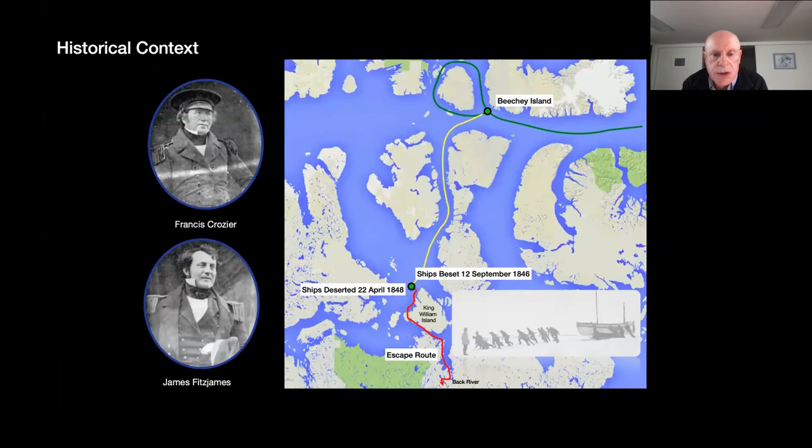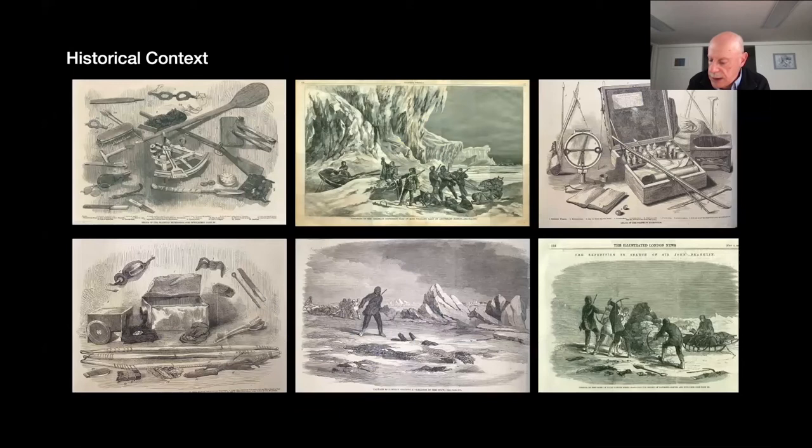The escape plan was to try and reach the Back River, follow its course to an inland post, possibly Fort Resolution on Great Slave Lake — a journey of roughly 2,000 kilometers. Equipment and supplies were put in boats manhauled on heavy sleds. Evidence of the plan's failure was confirmed in discoveries of boats, bodies, and artifacts along the road of their retreat on King William Island and the coasts of both sides of Simpson Strait on Adelaide Peninsula and the south shore of King William Island.